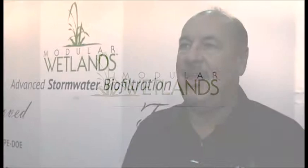Monjo Wetlands was an outcrop of BioClean. BioClean started in 2000.